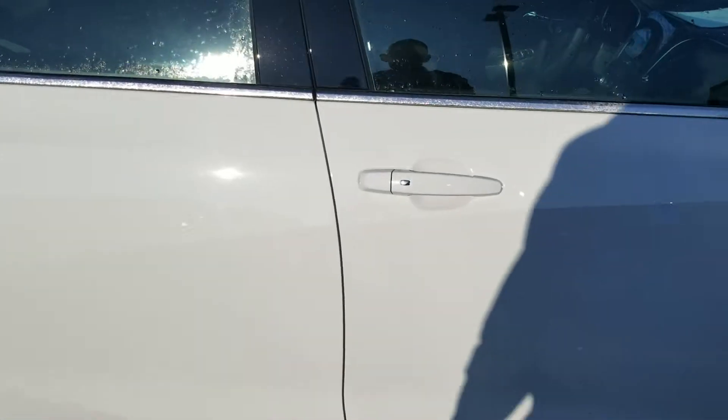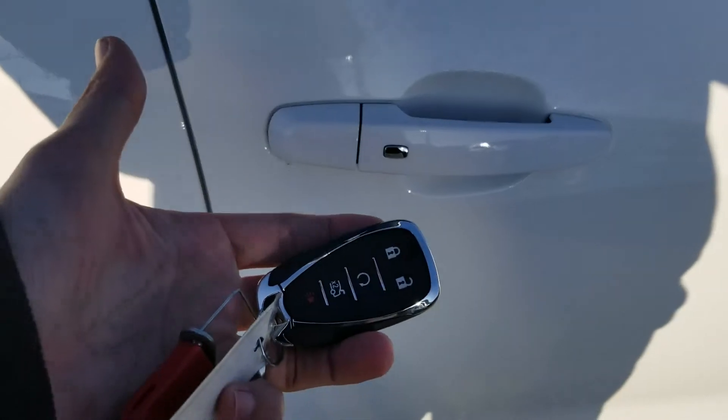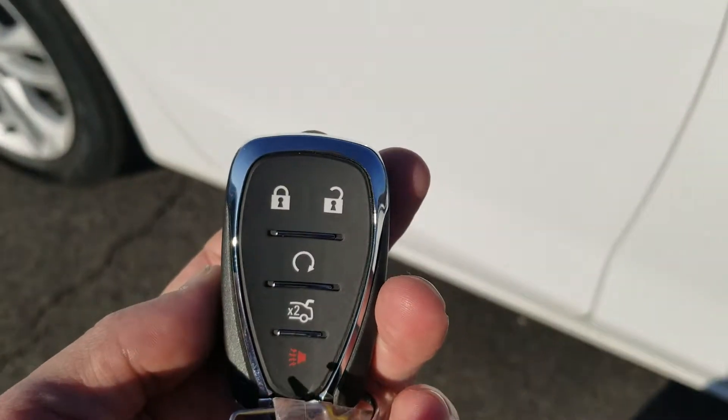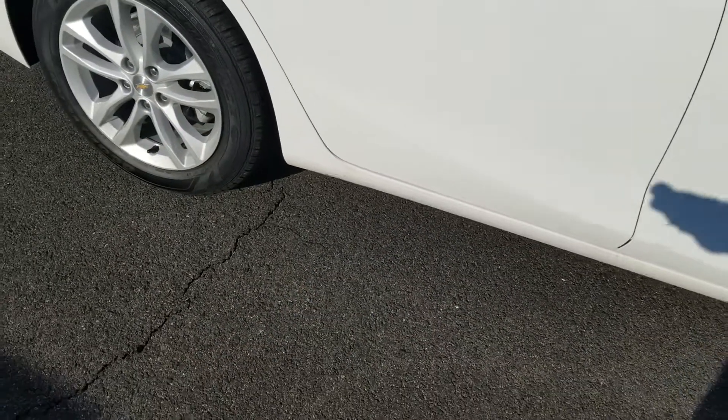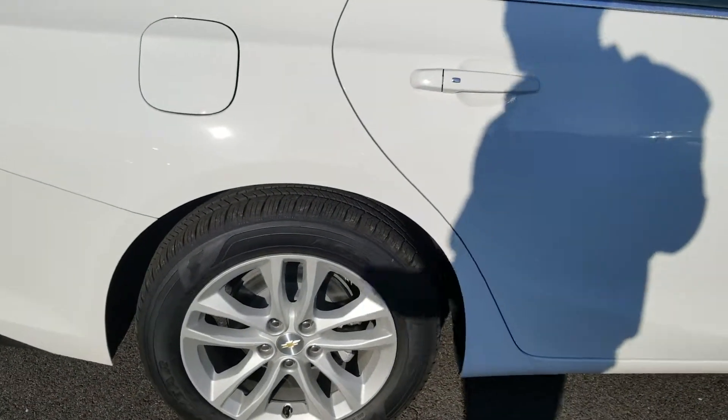You walk up to the door, push this button right here, and it'll lock or unlock the doors so you never have to take the fob out of your pocket. You also have remote start on the key fob, so you can start the vehicle from home or the office — and you can actually start it right from your cell phone too.